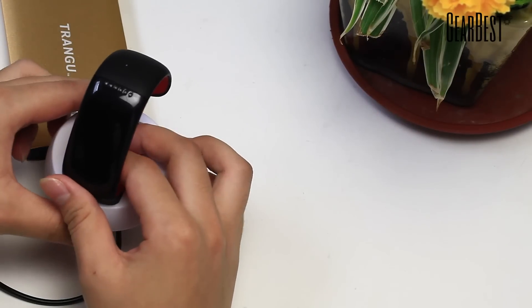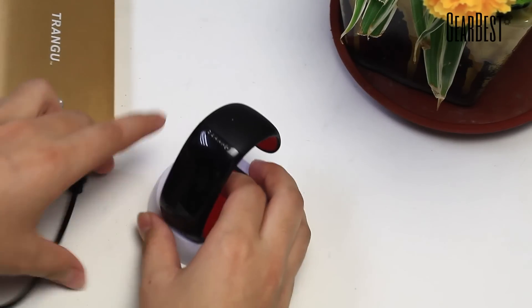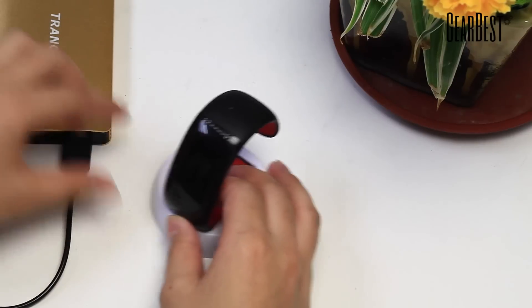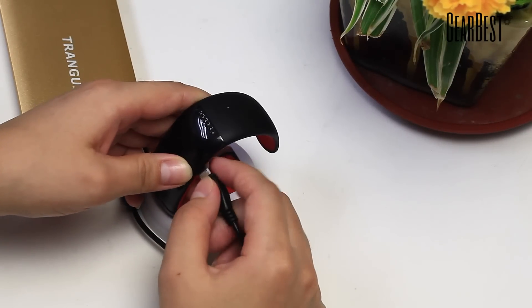The bracelet also comes with a high quality standard to keep it safe. When you don't use it, simply charge it using USB and it's ready in no time.